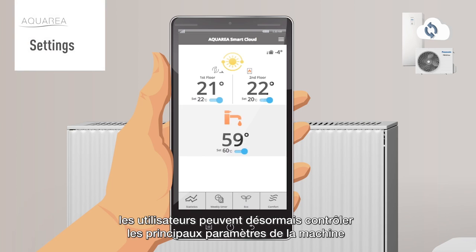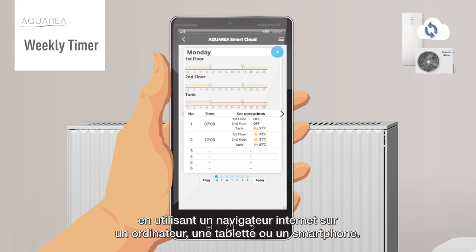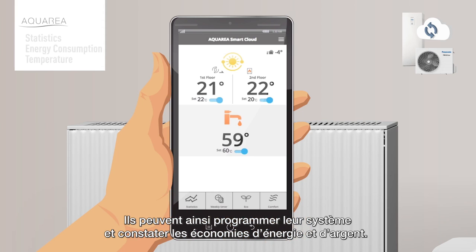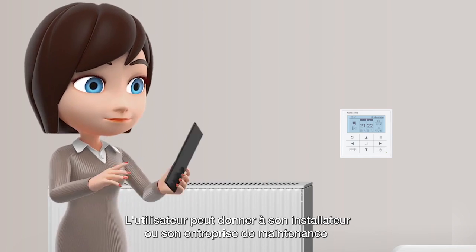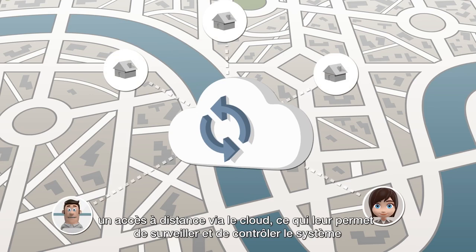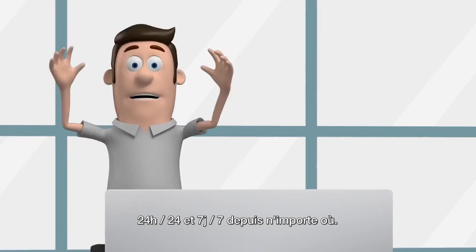Users now have control of the main settings merely by using any web browser on a computer, tablet, or smartphone. They can schedule the system, seeing how it saves energy and money, and at the same time grant authorized remote access for their chosen installer or maintenance company via a cloud connection.